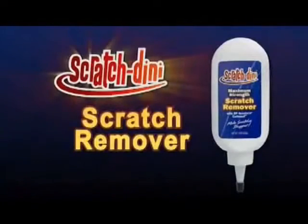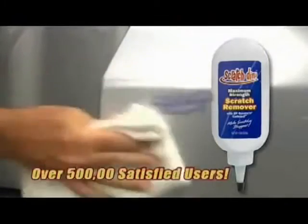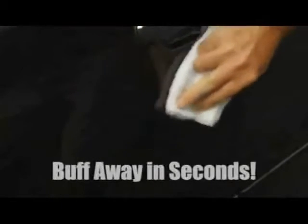Now you can keep your money and get rid of expensive scratches easily with Scratchdini, the remarkable all-new professional strength formula that makes surface scratches disappear. It couldn't be easier. Just use a tiny bit of our revolutionary formula, and like magic, you'll buff away the scratch in seconds.